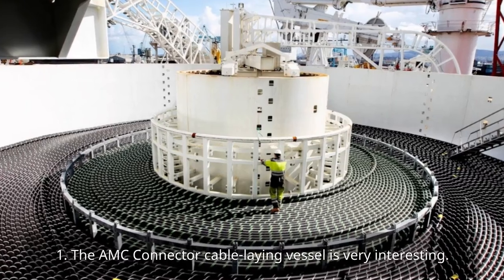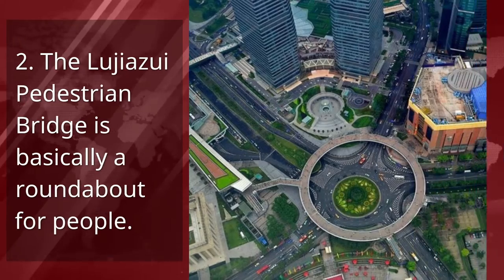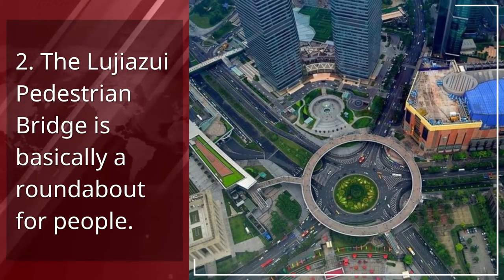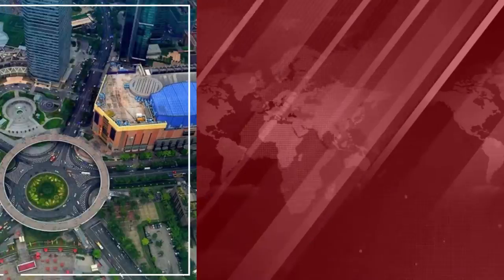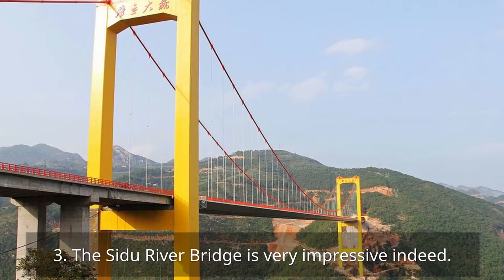1. The AMC connector cable-laying vessel is very interesting. 2. The Lugiajwe Pedestrian Bridge is basically a roundabout for people. 3. The Seydoux River Bridge is very impressive indeed.